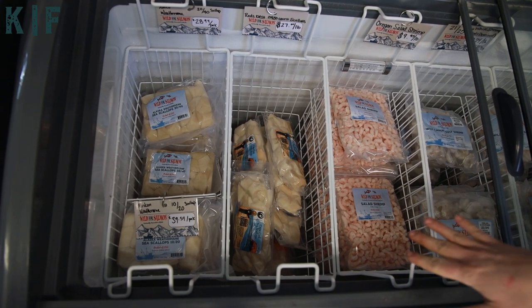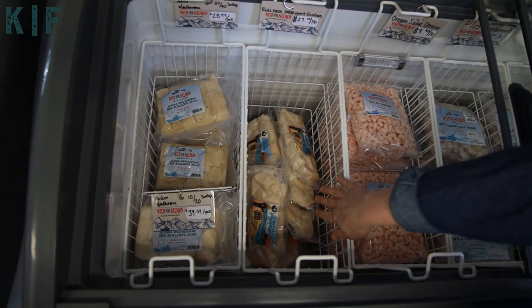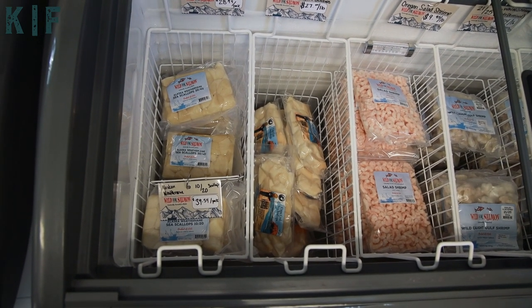Here we're on to our scallops. The 10/20 size and 30/40 size are what we have in stock right now. We also have a bay scallop that's exclusive to the store — just another variety, also wild-caught and delicious.